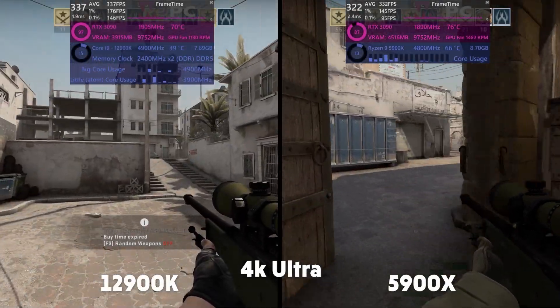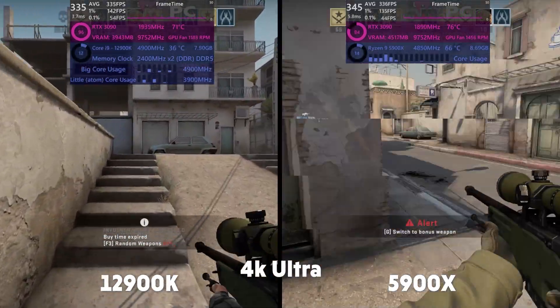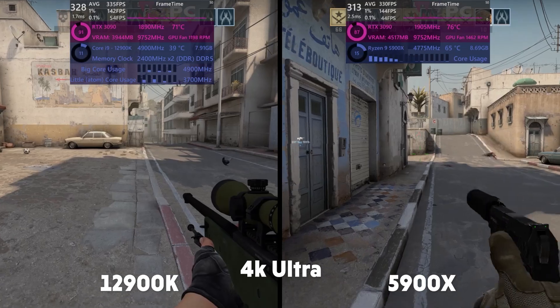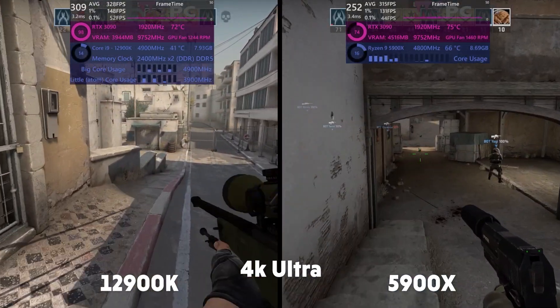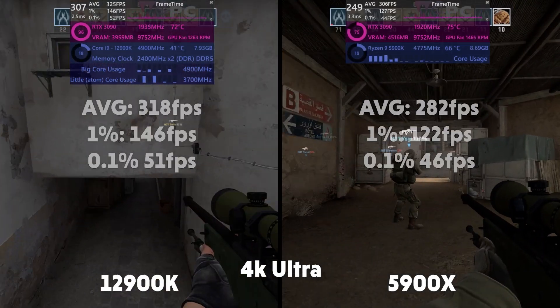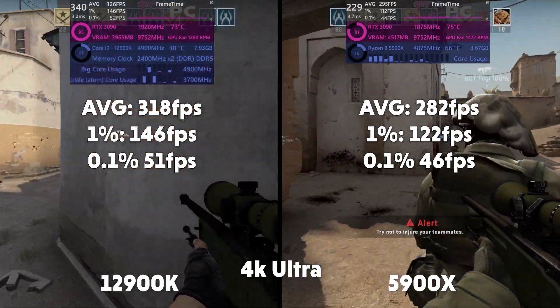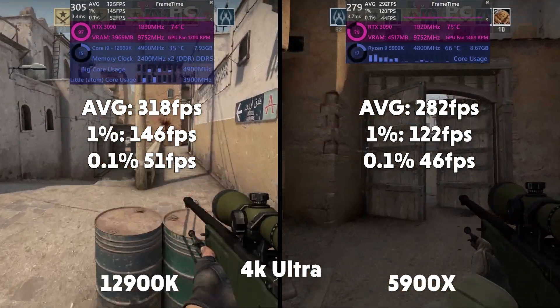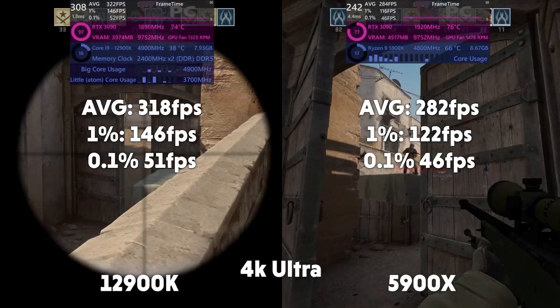4K CSGO now and the story is pretty much the same. Full RTX 3090 utilisation for the 12th gen system, a bit higher compared to the 5900X system, and about the same CPU utilisation across the board. Average of 318, 1% of 146, 0.1% of 51 for Intel. Averages of 282, 1% of 122, and 0.1% of 46 for AMD.